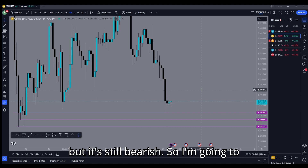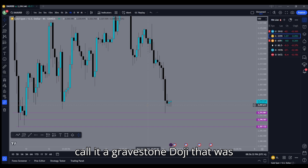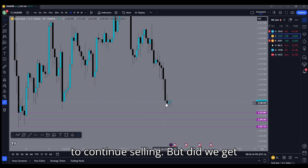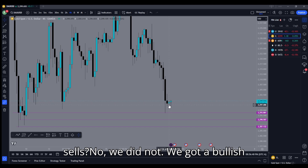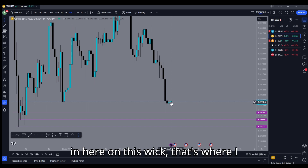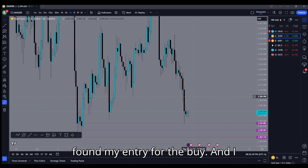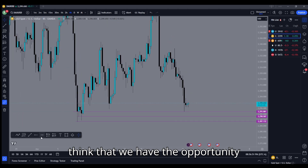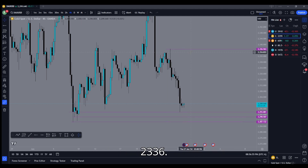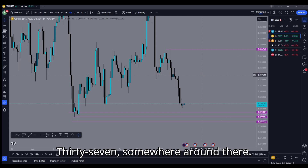We have this candle — it's in the shape of a doji but it's still bearish, so I'm gonna call it a gravestone doji. That was signifying that the market was supposed to continue selling, but we did not get sells — we got a bullish harami candle. On this wick is where I found my entry for the buy.